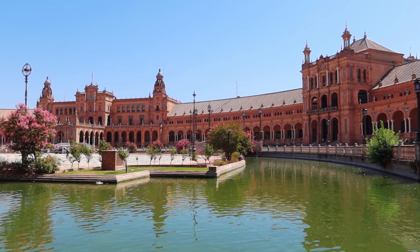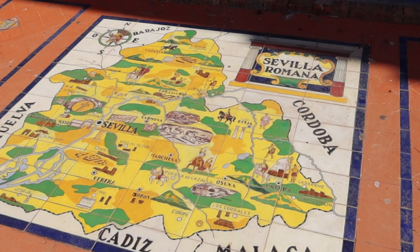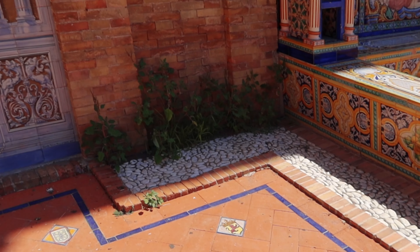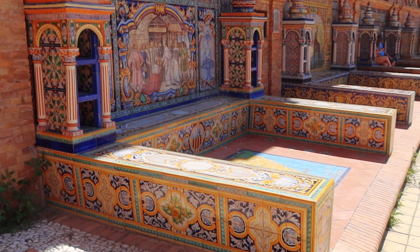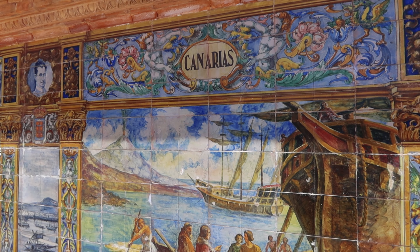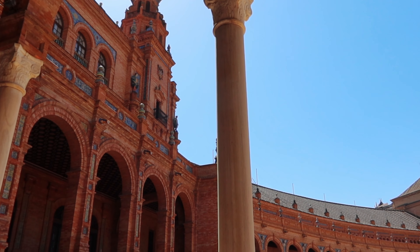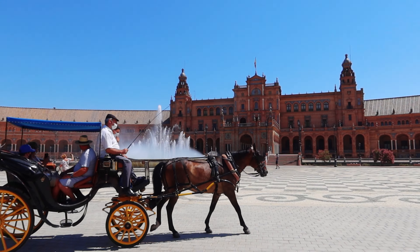Built in 1928 and known as the Venice of Seville, the Plaza de España is a semicircular building with impressive towers to the north and south. There's a 500-metre long canal which follows the curve in front of the building. Along the front wall you'll find 48 tiled alcoves with benches, each representing a different province of Spain. The impressive building has been used in many films, most famously when it doubled up as Cairo in Lawrence of Arabia.